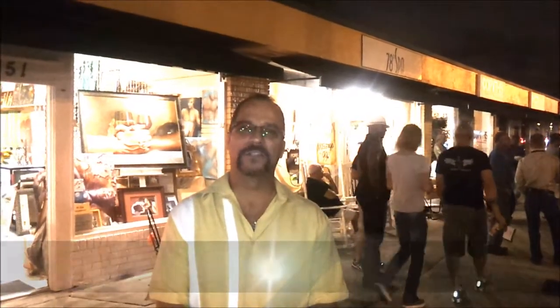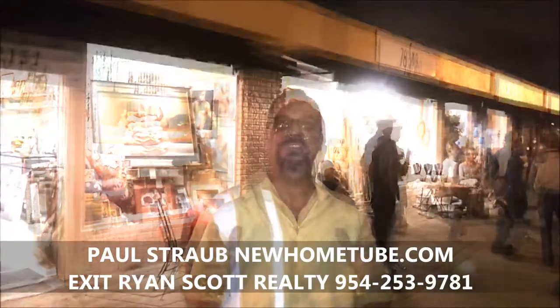Here we are, premiere night, Art Walk 2012. This is November, the first show of the season. We're going to start tonight at the west end, southwest end of Wilton Drive, and we're going to work our way up to five points. Let's see what artwork we can find.